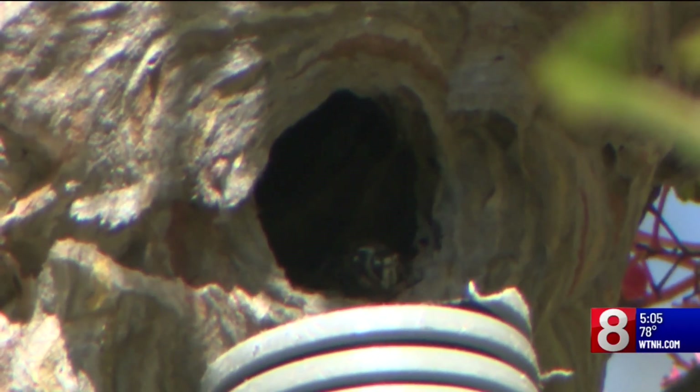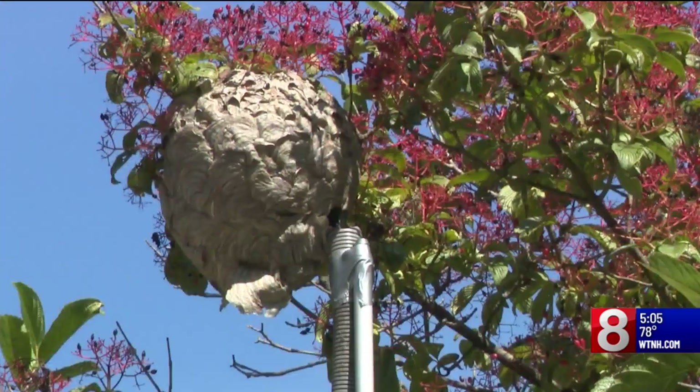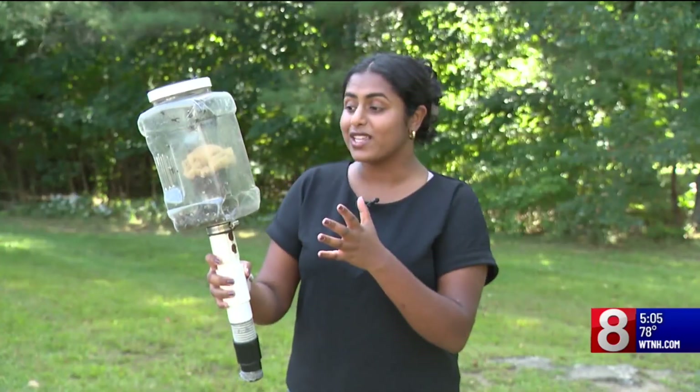Patterson says he encountered about 15 southern yellowjacket nests this summer. He says this species is more aggressive and larger than the ones we're used to seeing in Connecticut. These are the yellowjackets he removed from the nest — regular yellowjackets will sting you once and then fly away, but southern yellowjackets will sting you multiple times, relentlessly.